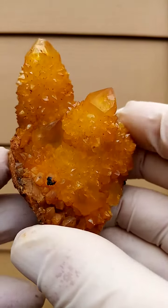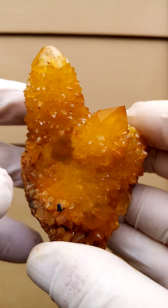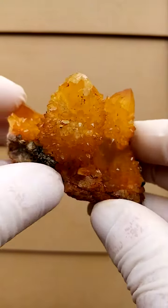Let's see if we have some terminations here on this one. There is a nick on that termination, on the top termination, so there is a little bit of a ding there.